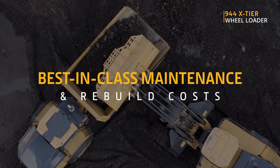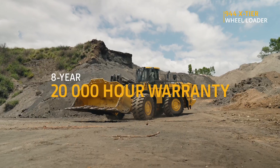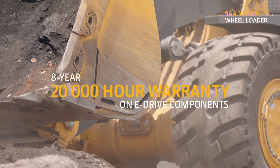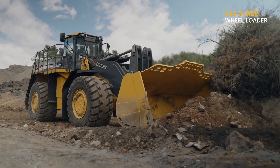With rock solid hydraulics, a reinforced frame, and an 8-year, 20,000-hour warranty on eDrive components, the 944 X-Tier is built to last. Less downtime, more uptime, more profits.